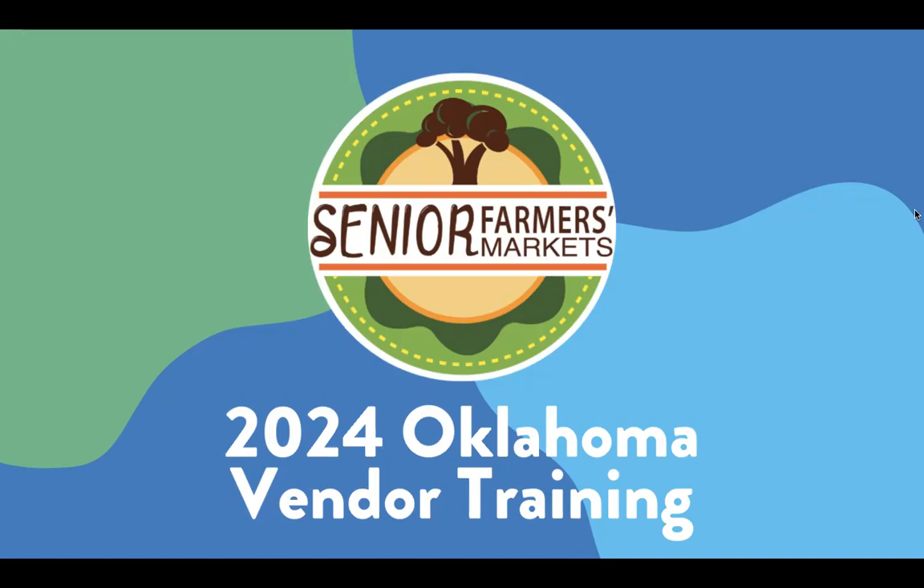Hello, SFM&P vendors. Thank you for tuning in to the 2024 Oklahoma Senior Farmer's Market Nutrition Program, or SFM&P, training. In this video, you will learn more about the history of SFM&P, how SFM&P works at the market, and our 2024 season timeline. Let's get started with the program history.